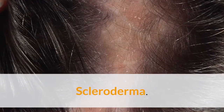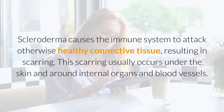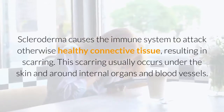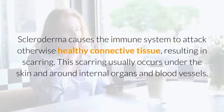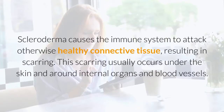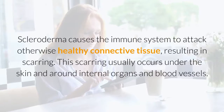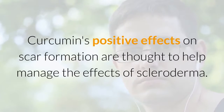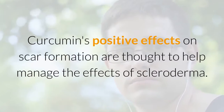Scleroderma causes the immune system to attack otherwise healthy connective tissue, resulting in scarring. This scarring usually occurs under the skin and around internal organs and blood vessels. Curcumin's positive effects on scar formation are thought to help manage the effects of scleroderma.